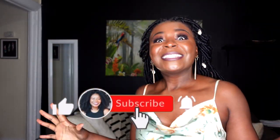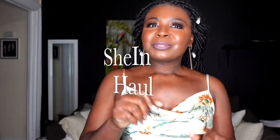Hi guys, welcome to my channel! If it's your first time here, my name is Remy. Don't forget to subscribe and like this video. So let's get right into it — today's video is another fashion haul, and this time it's a Shein spring/summer haul.